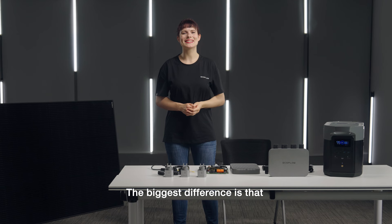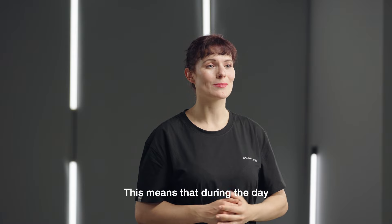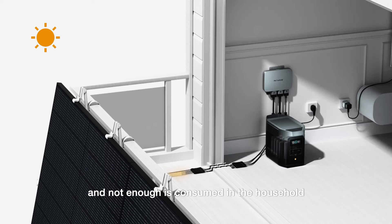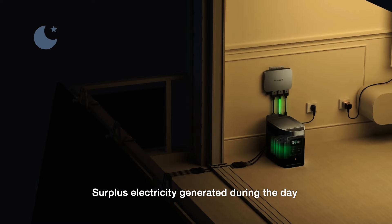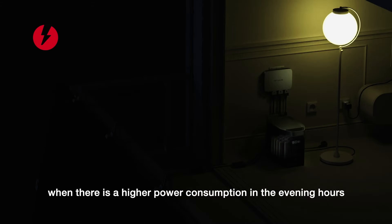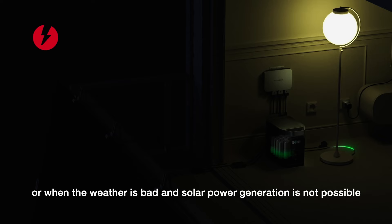The biggest difference is that conventional balcony solar systems have no energy storage. This means that during the day when electricity is generated and not enough is consumed, the excess electricity is fed into the national grid. EcoFlow has recognised this problem and integrated portable power stations into a balcony solar system as an energy storage device. Surplus electricity generated during the day is stored in the power station, and you can use this stored energy during higher consumption in the evening hours, in the event of sudden power cuts, or when the weather is bad and solar power generation is not possible.